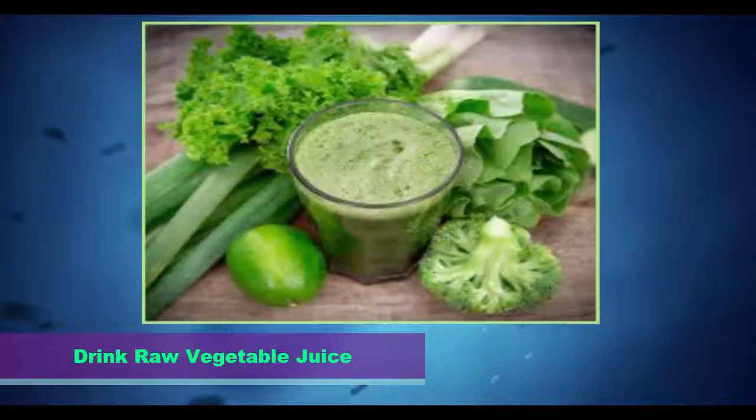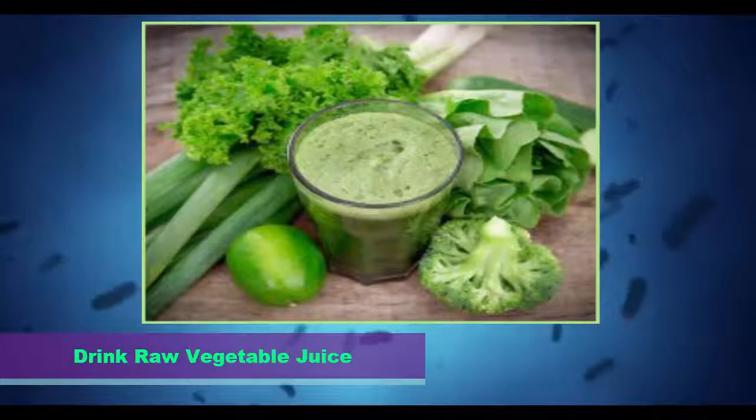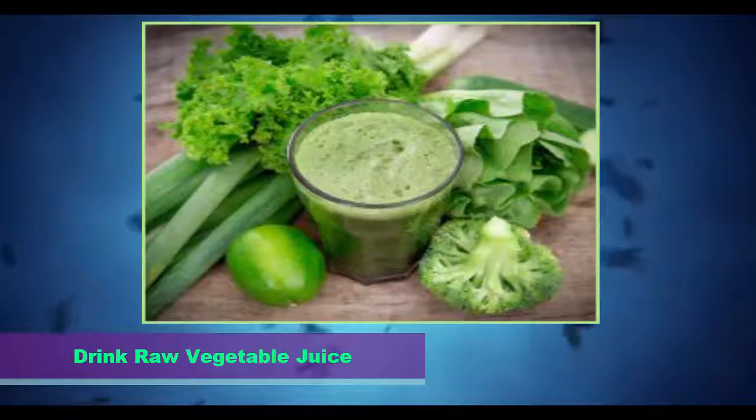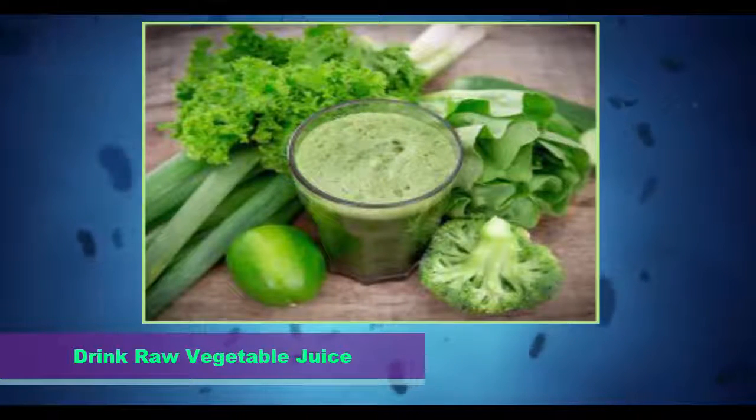Step 2: Drink raw vegetable juice. It can be nearly impossible to eat all of the raw vegetables you need to make your liver cleanse effective. However, by juicing a variety of raw vegetables, you can easily get the 4 to 5 servings of fresh, organic vegetables you need. Even vegetables that aren't your favorites can be disguised and enjoyed in a fresh vegetable juice.